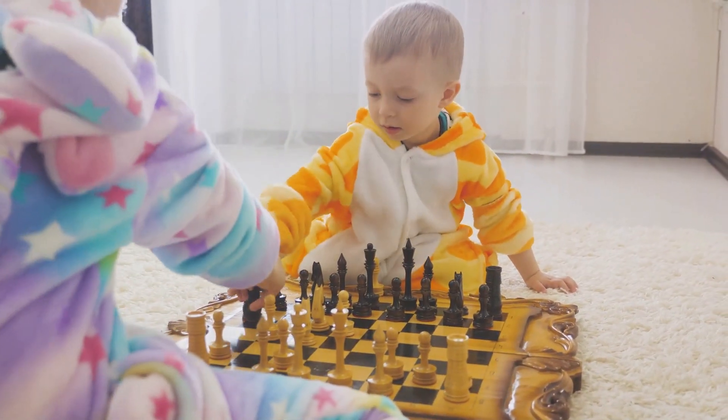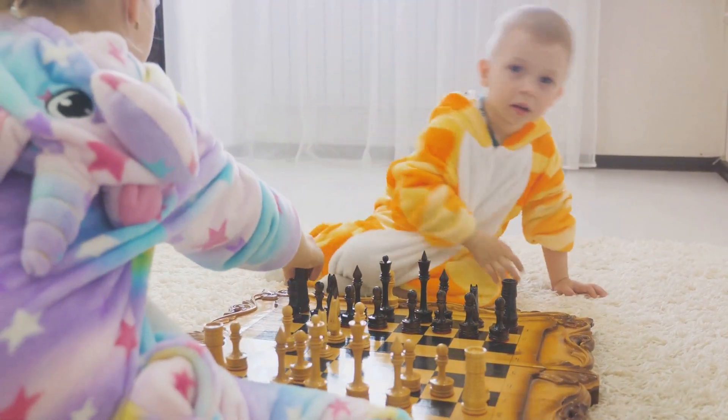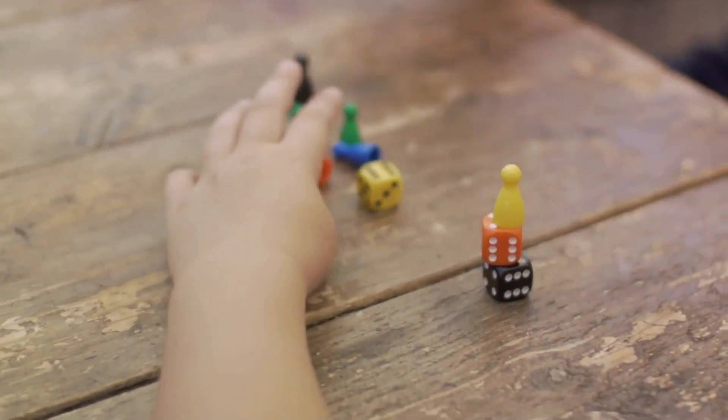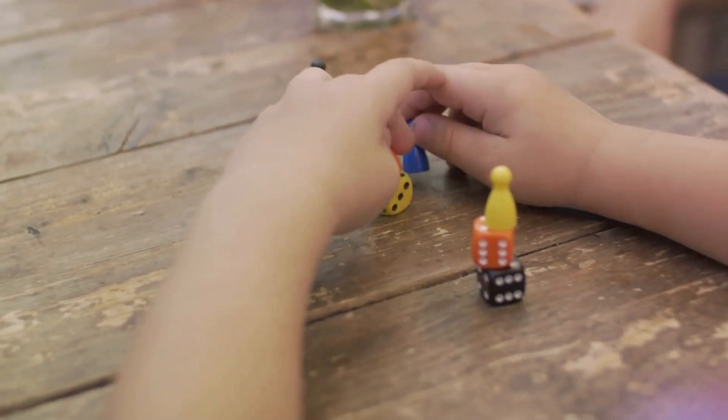This approach not only engages their minds, but also stirs their curiosity and creativity. So next time your child picks up a die or a deck of cards, remember — it's not just a game. It's also a chance to learn.